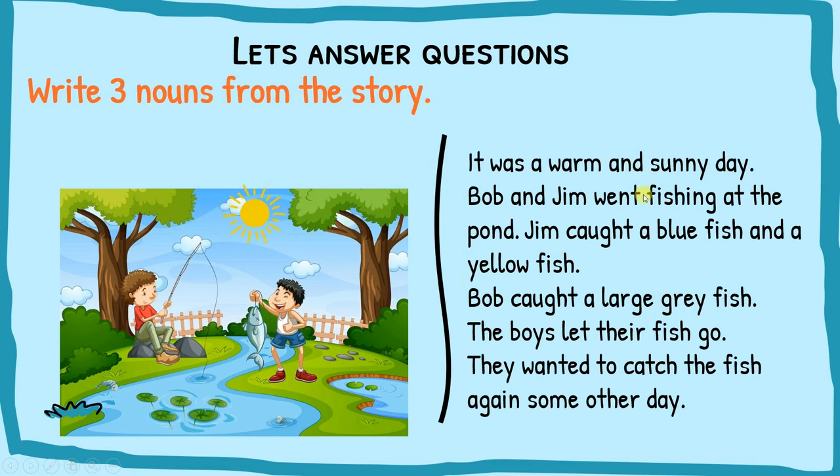Now, three nouns from the story. Nouns are naming words — they mean a person, place, animal, or thing. From the passage: Bob is a noun because he's a person, Jim is also a noun. Going further — fish is an animal, so fish is also a noun.